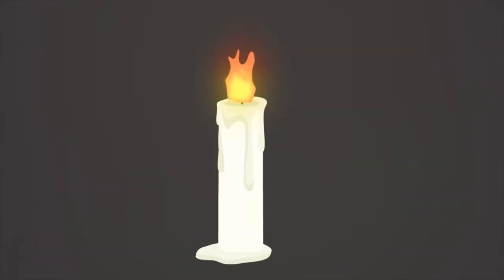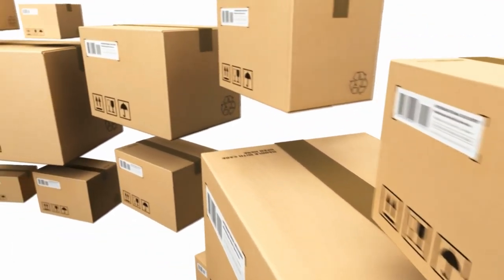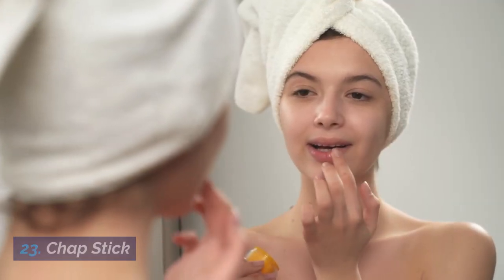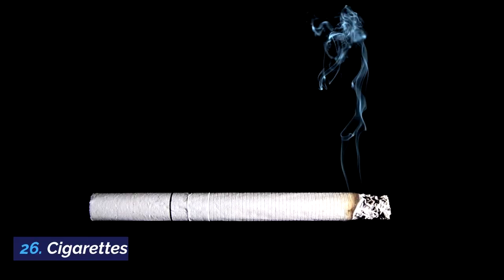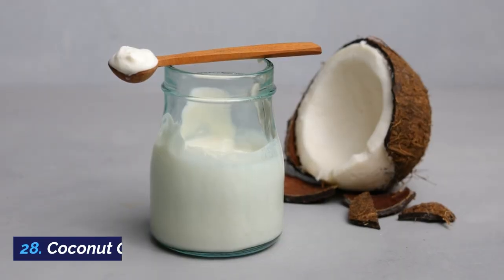19. Candle wax. 20. Carabiners. 21. Cardboard tubes. 22. Cat litter. 23. Chapstick. 24. Charcoal. 25. Chocolate. 26. Cigarettes. 27. Clothespins. 28. Coconut oil.